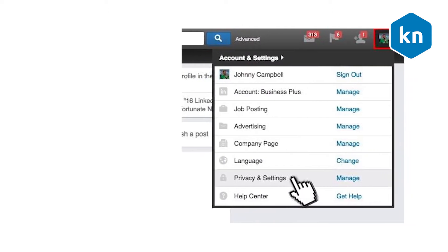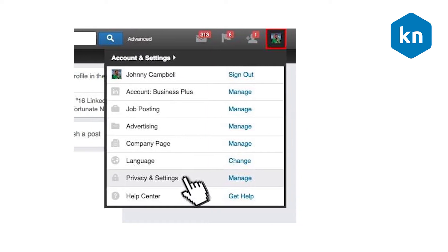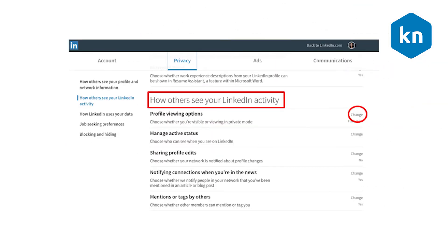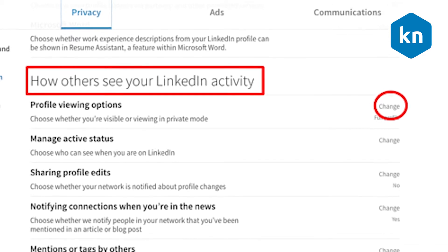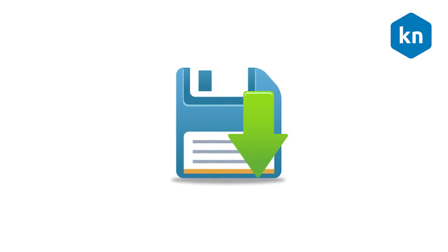Just click the 'Me' icon at the top of your LinkedIn home page and select 'Settings and Privacy' from the drop-down. Click the 'Privacy' tab at the top of the page and select 'Change' under the 'How Others See Your LinkedIn Activity' section, next to 'Profile Viewing Options.' Your changes will be saved automatically.